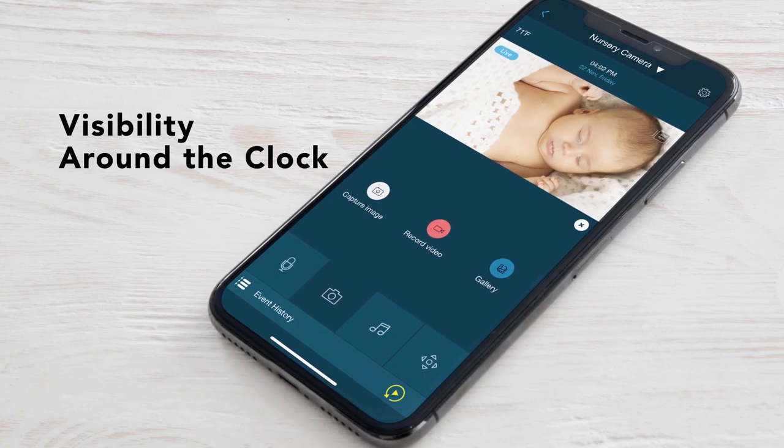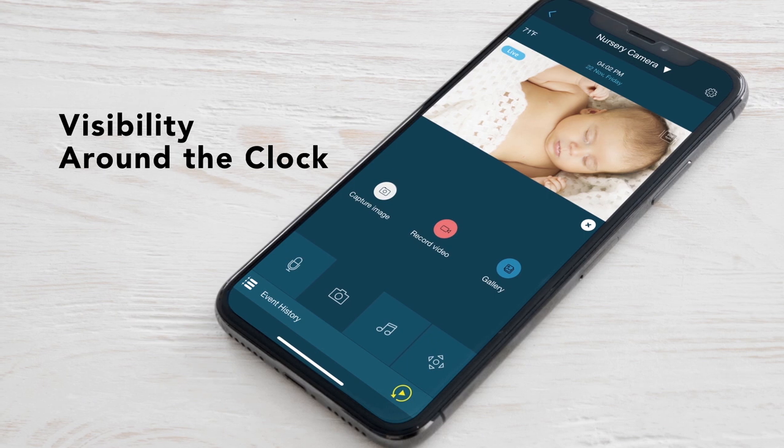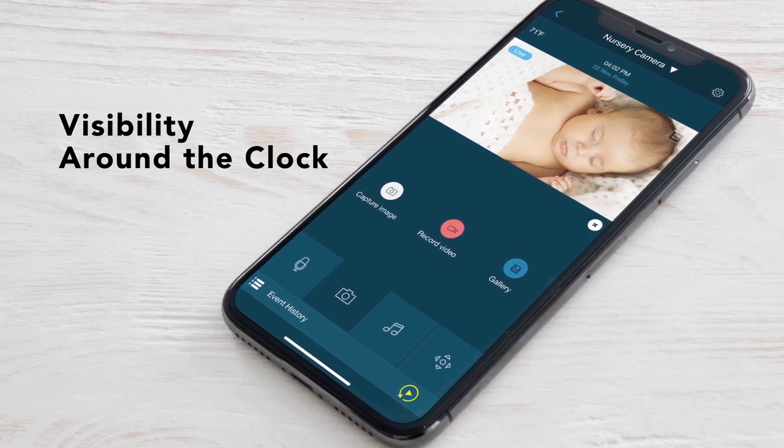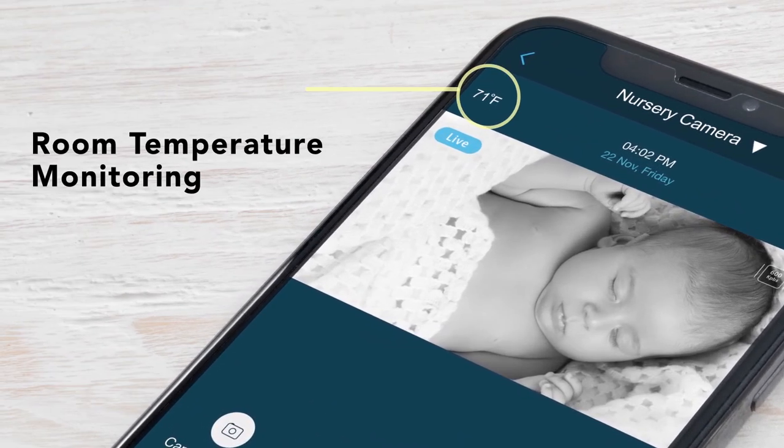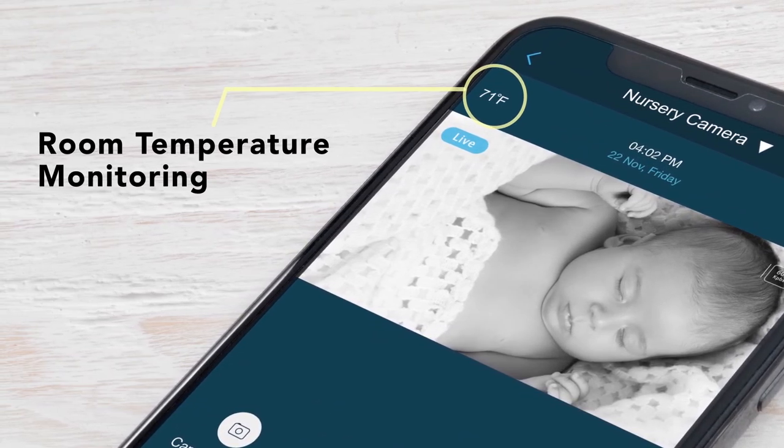See what's going on day or night with a true color filter for optimized viewing in low light and a night vision mode. And with room temperature display, you can make sure your little ones sleep comfortably.